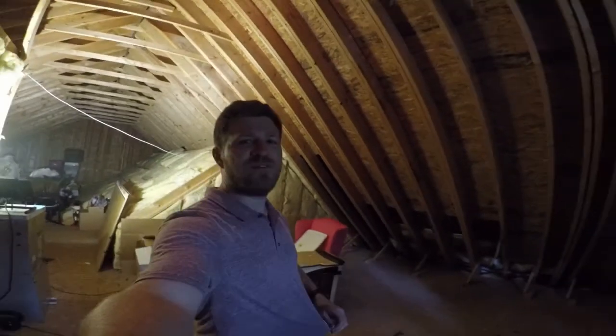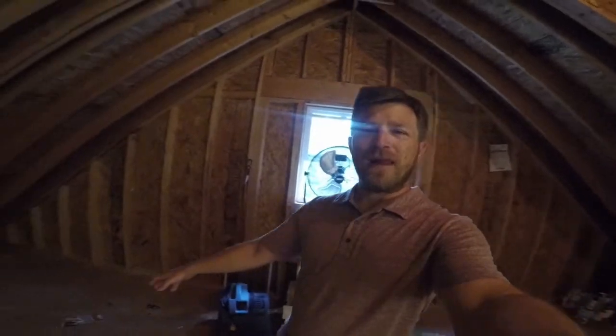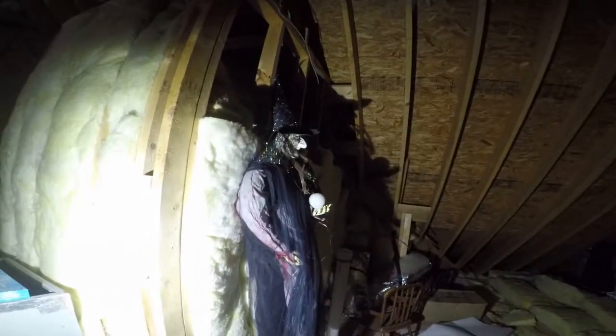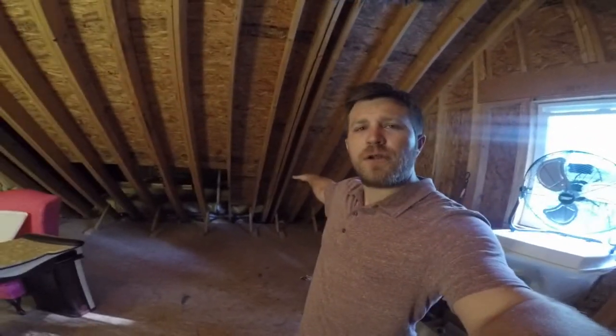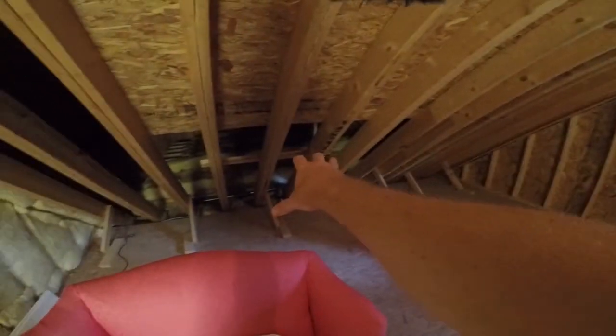So this is our unfinished attic space right now. Let me give you a pan around. As you can see, it's already floored. It's partially insulated over here, and it's already wired and plumbed — we've got plumbing over here on this side. This will be the actual living space right here. This will be the bedroom. There's going to be a closet over here in this corner, and a little mechanical closet over here on this side for our HVAC.